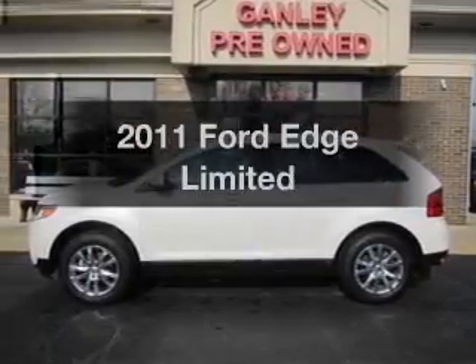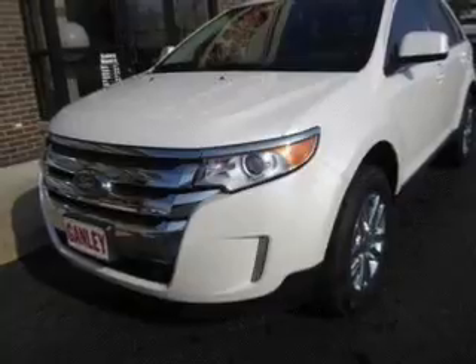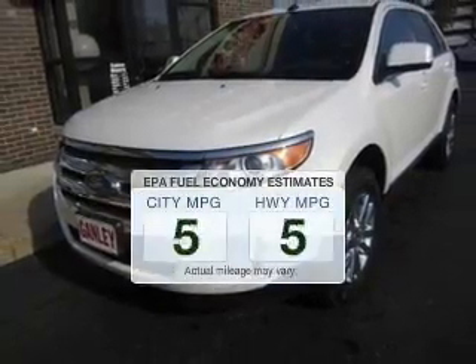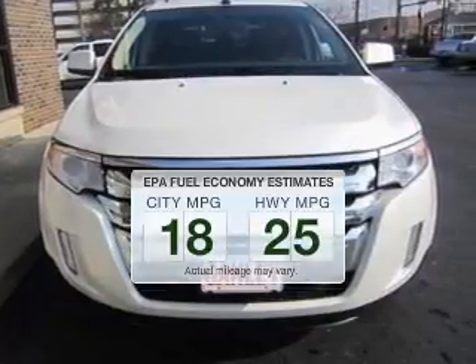Get noticed in this 2011 Ford Edge. Everything you need under one roof with this great vehicle. Low emissions and the good fuel economy offered in this vehicle are important to you and to the environment.